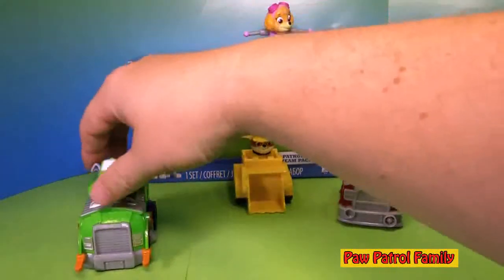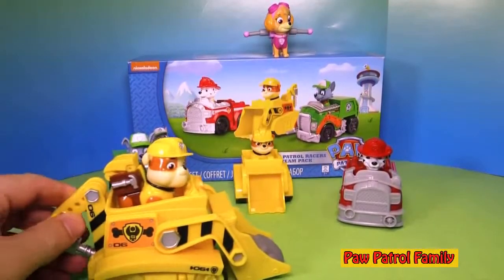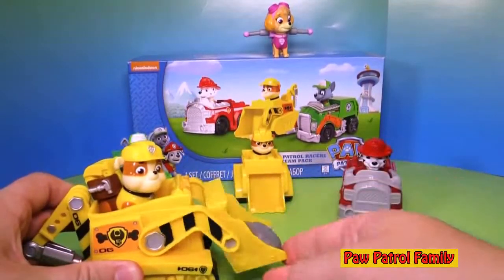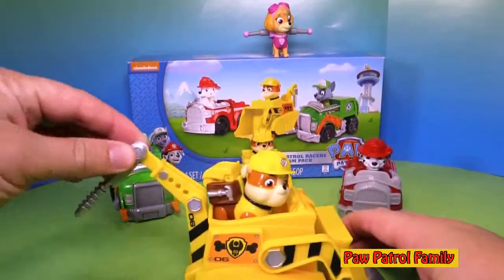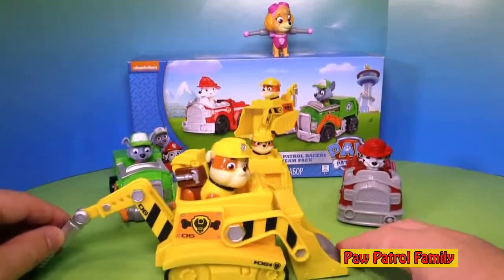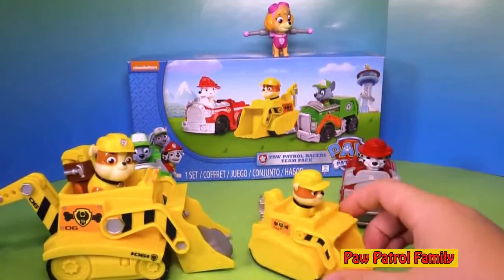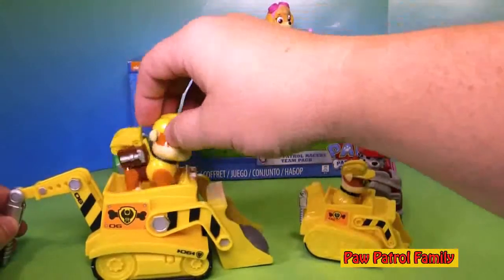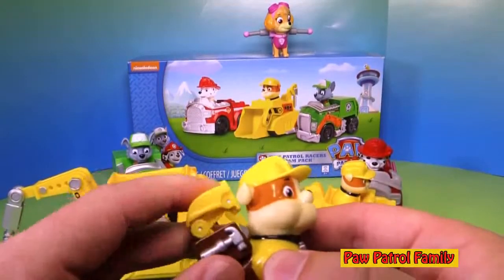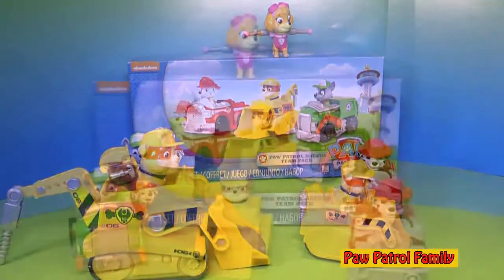I like to say Rubble on the double. We have Rubble and his Digger — look, there's even a little rock inside the Digger! The shovel can go up and down, ready to go. And in the back you've got his drill, so you can drill for water or oil or whatever he needs. The shovel and drill on the back don't move on the little Rubble like they do on this big one. When you take him out, there's his pup pack — he's got his shovel ready to go, and also his hammer and his wrench. I really like Rubble, he's a lot of fun.